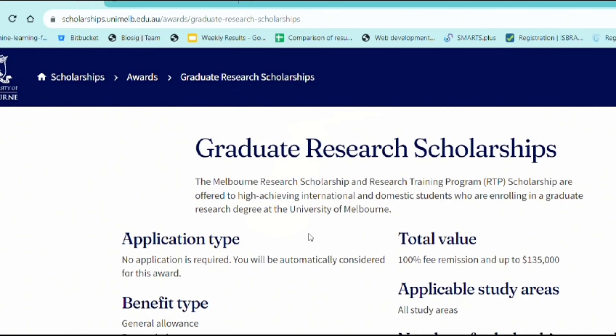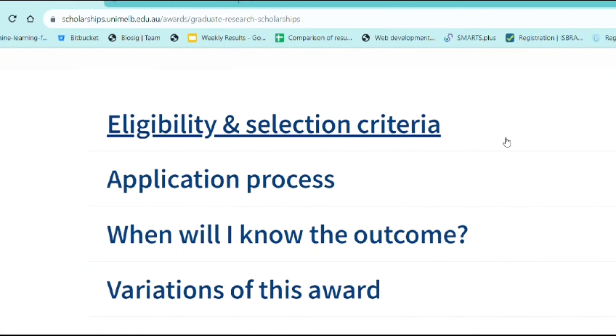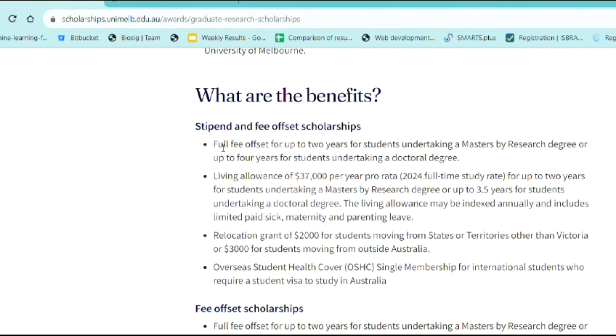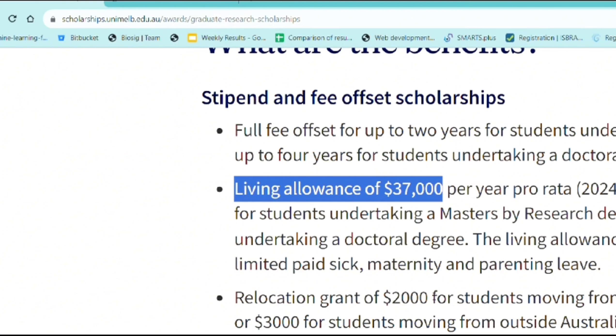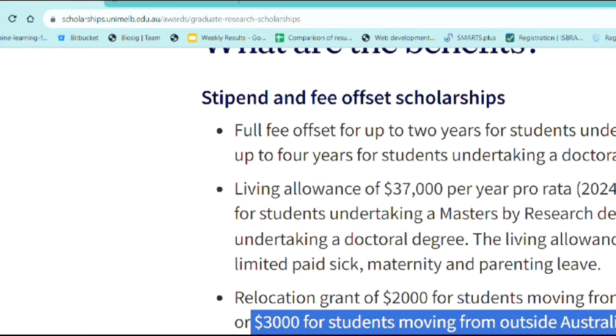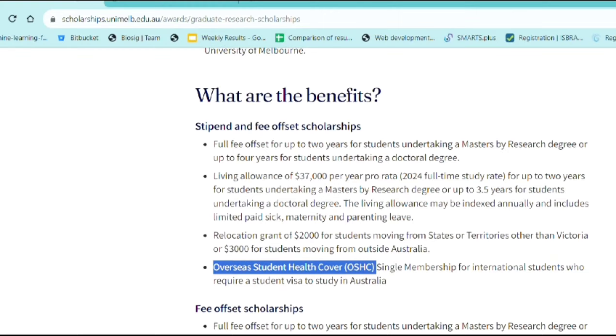Research scholarships are also available. The Research Training Program is an Australian government scholarship available only for research students. Whether you are a research student in masters or PhD, you can apply for this, and it is quite generous. The number of scholarships varies from university to university — for both international and national students. This is a full fee offset. You will also receive a living allowance of around $37,000 per year, though this rate changes every year. Depending on the state, you get $35,000 to $38,000 living allowance. In addition, you get $3,000 as an international student relocation grant to cover books and referrals, and your health insurance as an international student is also covered. It's a very good scholarship and you don't need to submit an additional application or pay an application fee.